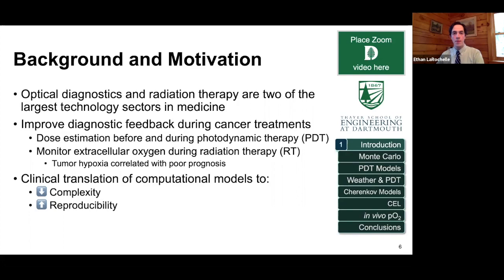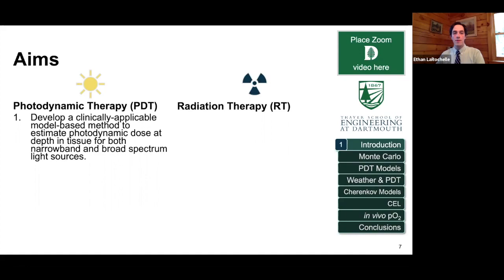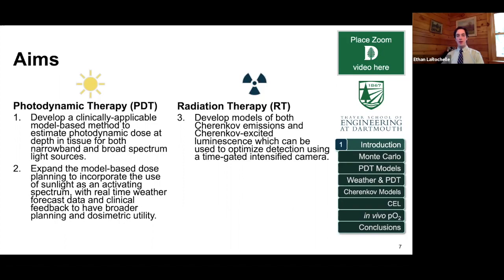There are four major aims. The first two are focused around photodynamic therapy: developing models for PDT and using this to model the amount of light available in tissue for treating disease — both narrowband and broad-spectrum light. The second aim expands these models to use weather reports as a surrogate for radiance measurements to see if this can be used for planning daylight therapy treatments. In radiation therapy, the models were expanded to look at high-energy physics and how that can be used to estimate Cherenkov light and how Cherenkov light can excite other compounds to provide contrast using specialized detection hardware.